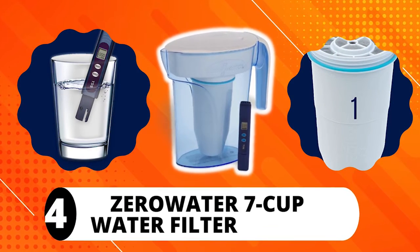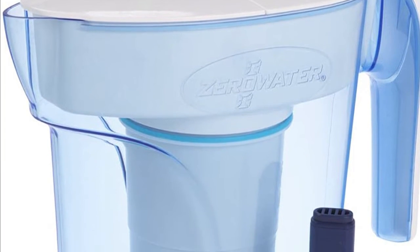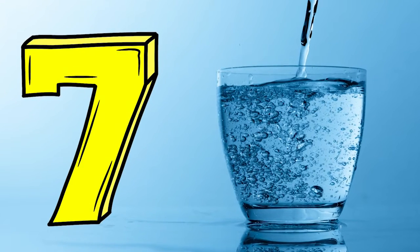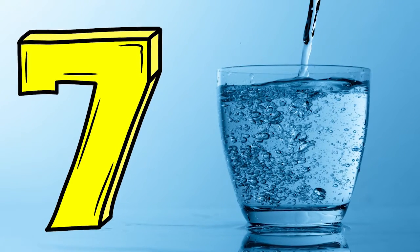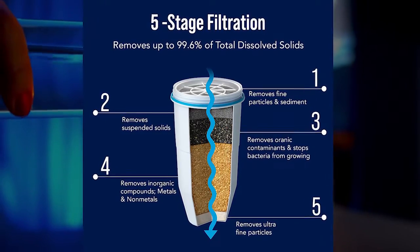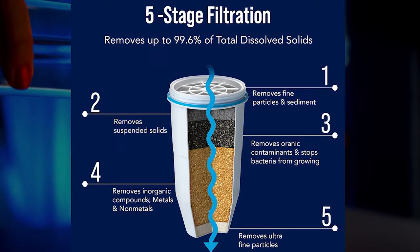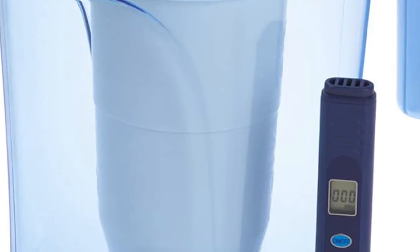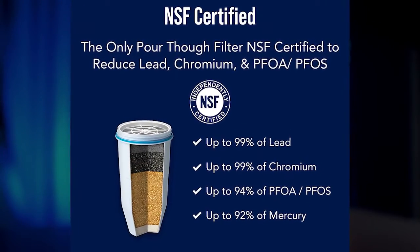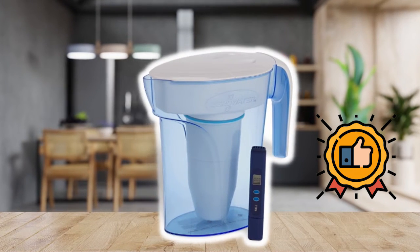Zero Water 7-Cup Water Filter Pitcher. As the brand name suggests, this water filter boasts zero dissolved solids in your drinking water. It eliminates all solids in your 7-cup water bottle, making it safe and pure. The filter features a 5-stage filtration for advanced filtration efficiency, and all filters in the filtering component remove lead, making this a certified lead-reducing water filter. So if you want to remove heavy metals from your drinking water, this is the best water filter to buy.